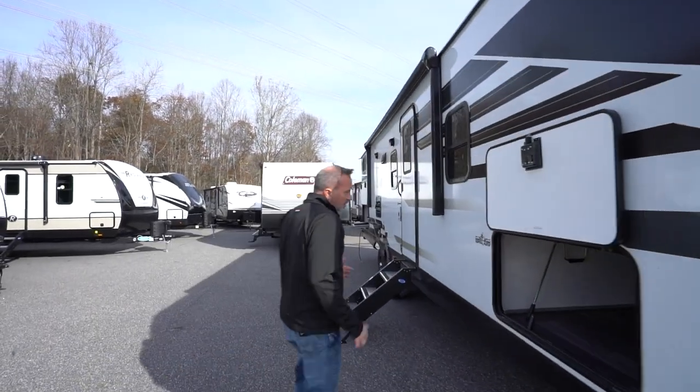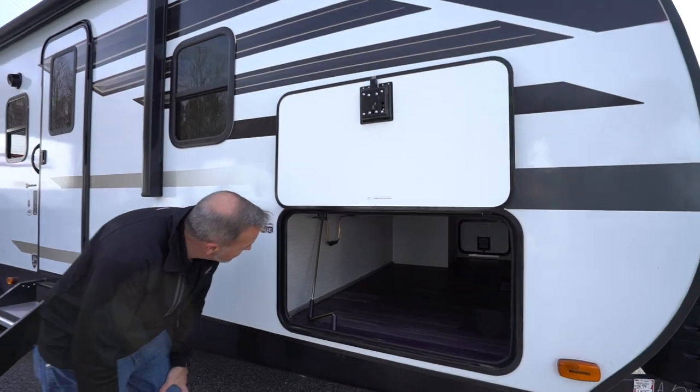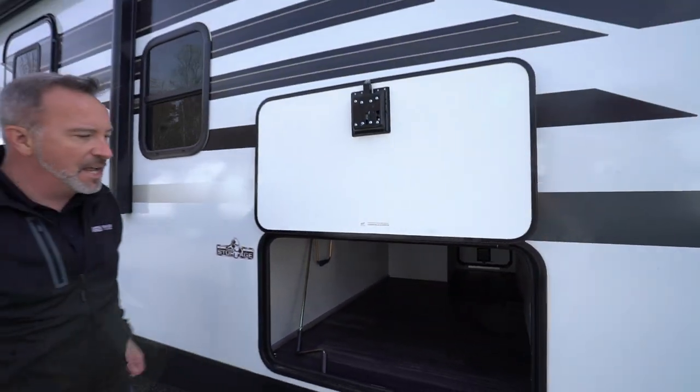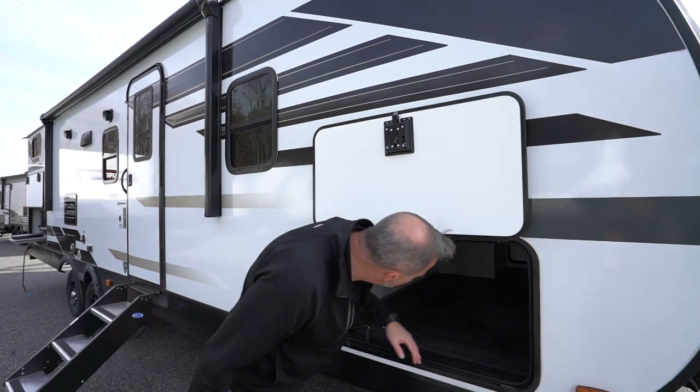Twin 20-pound LP tanks up front. Power tongue jack right there, which helps with setup and teardown. And let me tell you about the King Kong-sized pass-through storage — 67 square feet. They just made the space bigger for you, plus it's finished off with an LED light strip.